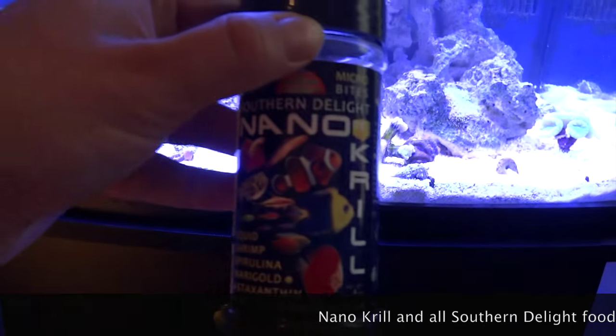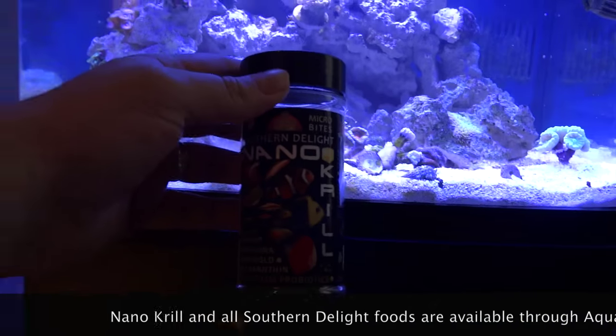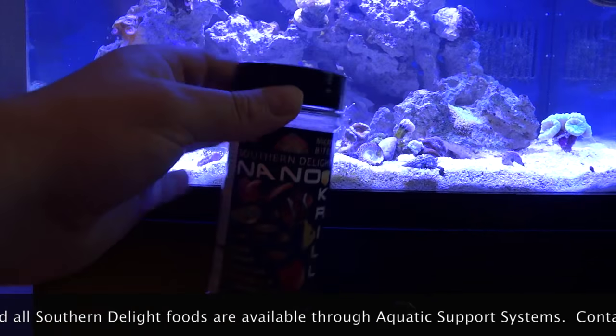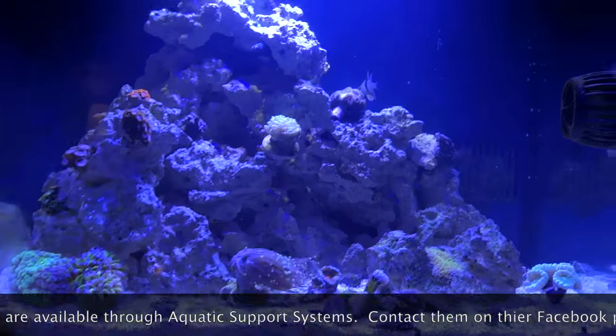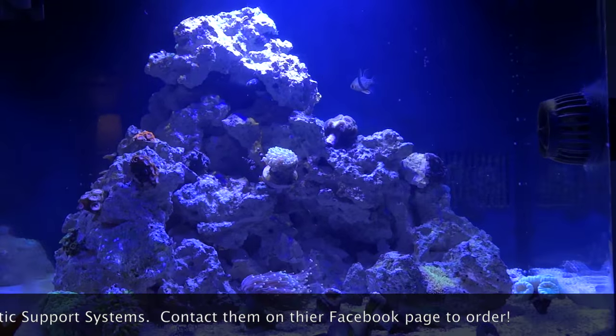I don't know if you can see that. Hope you can. There we go. And I got to thinking, well this is a good food to feed my reef — or the fish in my reef, I should say. So, thought I would give it a shot. And I'm just going to show you guys how much the fish enjoy it. So, let's give it a shot.